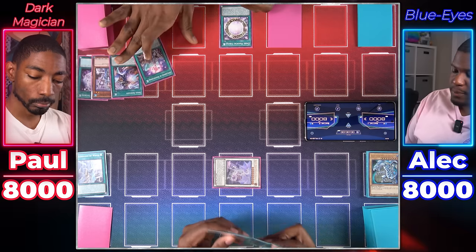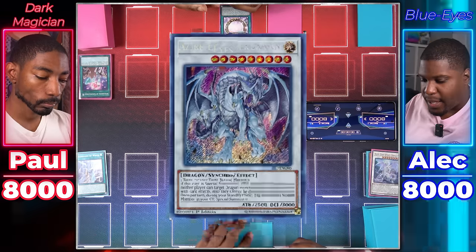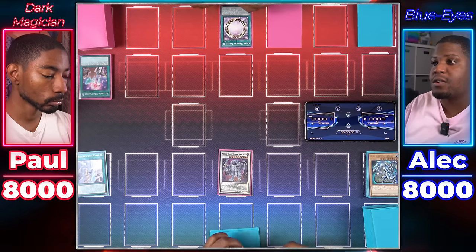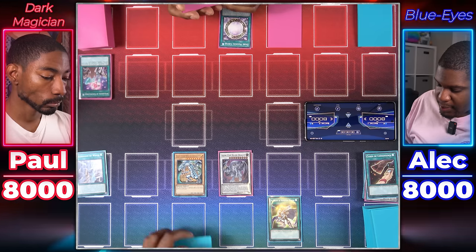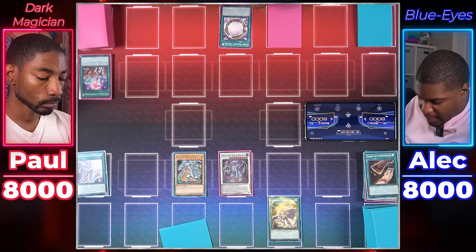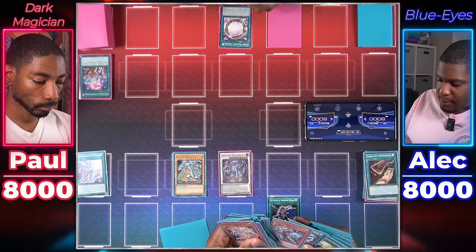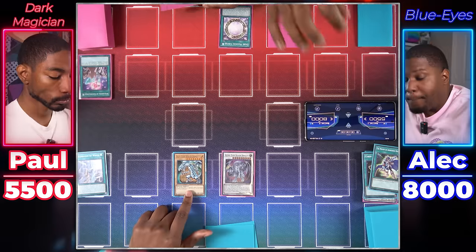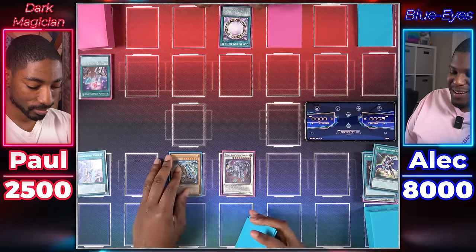Blue Eyes player draws. During standby phase, uses Blue Eyes Spirit Dragon's effect, tributing it to Special Summon Azure Eyes Silver Dragon. Azure Eyes' once-per-turn standby effect targets Blue Eyes in grave and Special Summons it. Then activates Melody of Awakening Dragon, discarding a card to add up to two dragons with 3,000+ ATK and 2,500 or less DEF — grabs Blue Eyes Jet Dragon. Azure Eyes attacks for 2,500, then Blue Eyes attacks for 3,000. White Lightning attack!